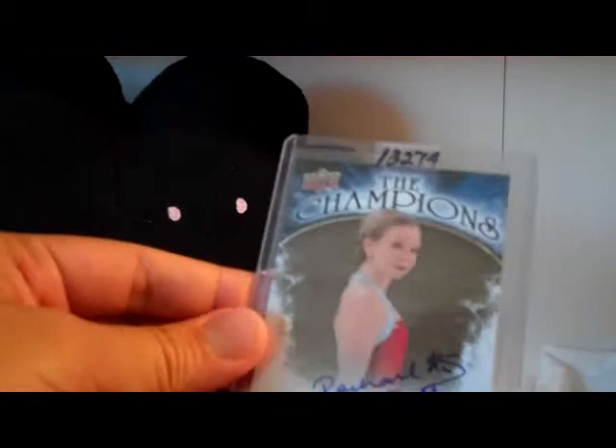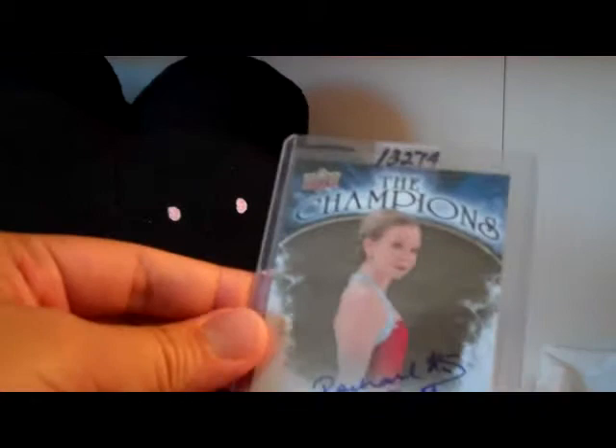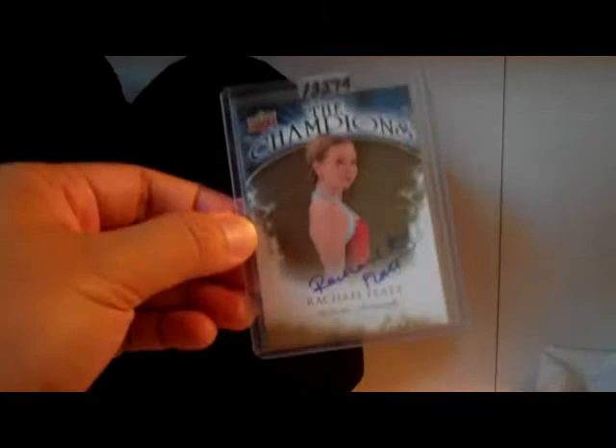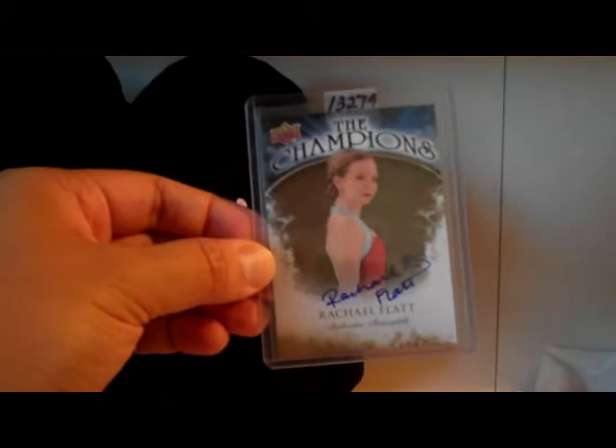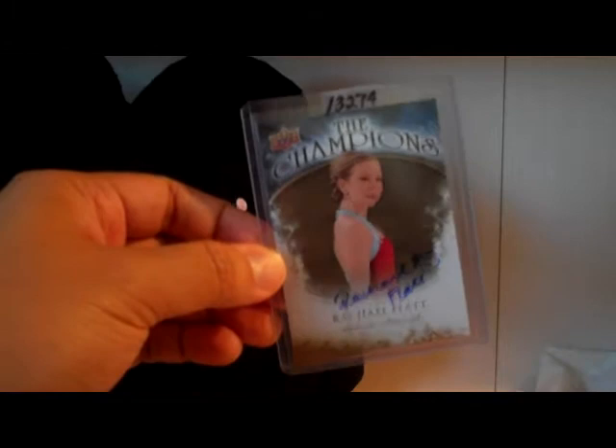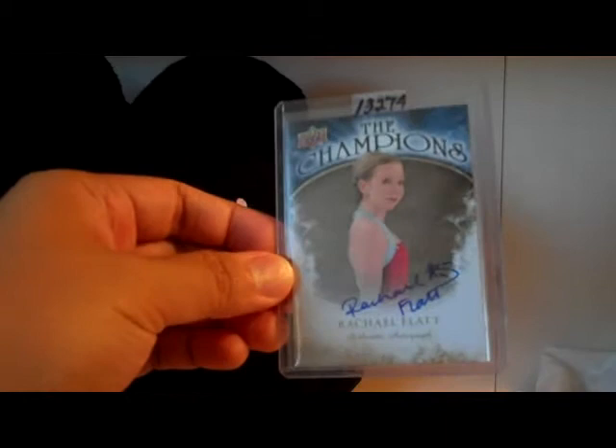This is an autograph card I picked up for cheap. This is Rachel Flatt from the Champions card set from last year. A lot of people didn't like getting these cards in their boxes last year. I ended up getting a whole bunch of these and I decided to go for the set, trying to pick them up as cheap as I can. Some of them still go for quite a bit - there's one, Miko Ando, she goes for about $175. But this one I picked up for just a couple bucks. If you have any of these, please let me know and I will trade for them.